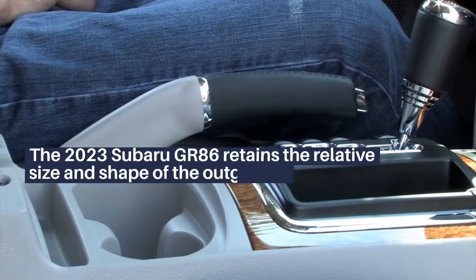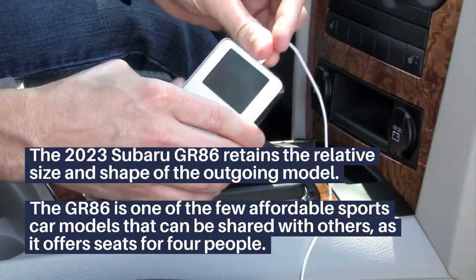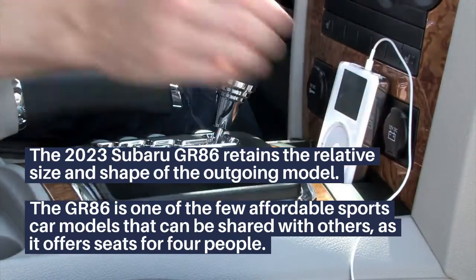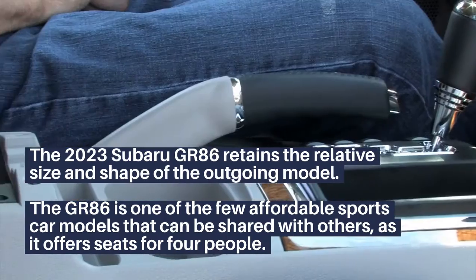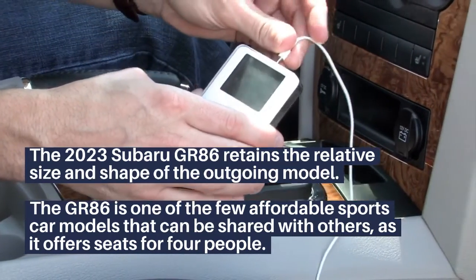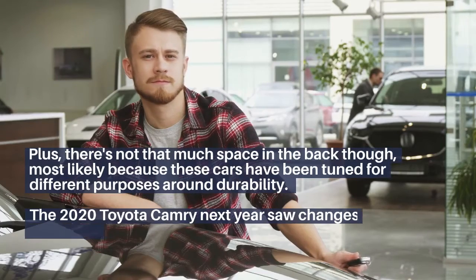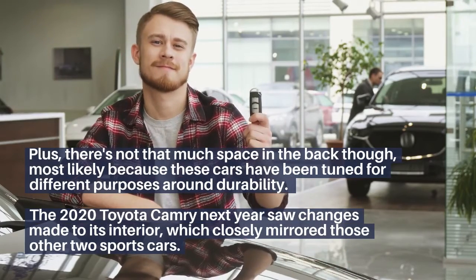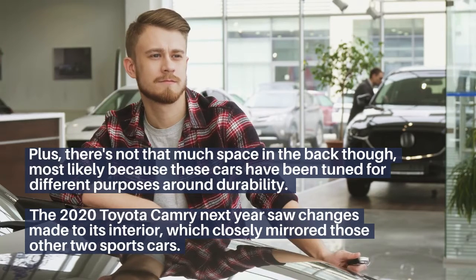The 2023 GR86 retains the relative size and shape of the outgoing model. The GR86 is one of the few affordable sports cars that can be shared with others, offering seats for four people, though there is not that much space in the back.